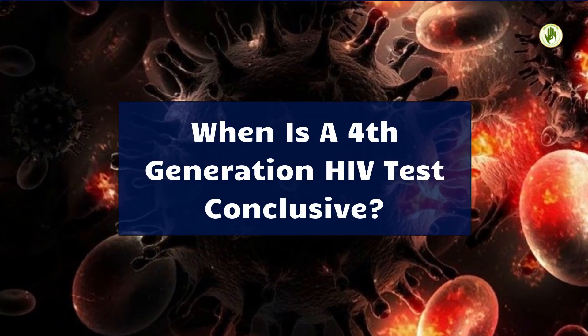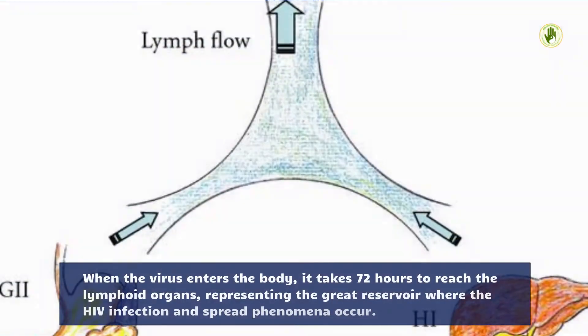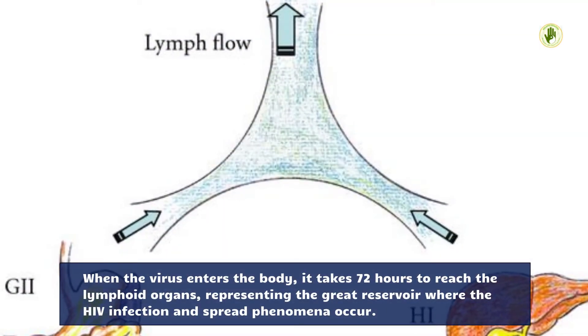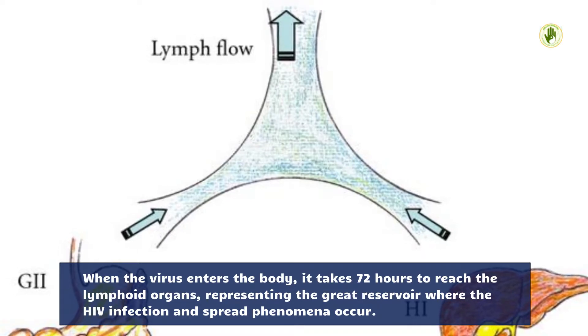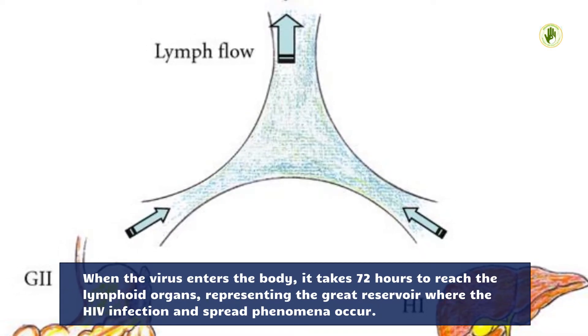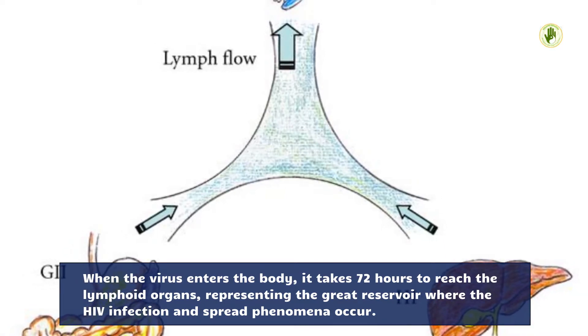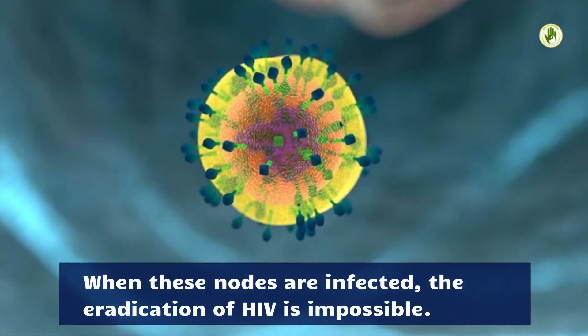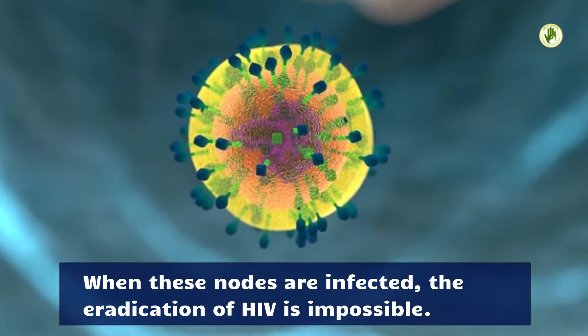When is a fourth-generation HIV test conclusive? When the virus enters the body, it takes 72 hours to reach the lymphoid organs, representing the great reservoir where HIV infection and spread phenomena occur. When these nodes are infected, the eradication of HIV is impossible.